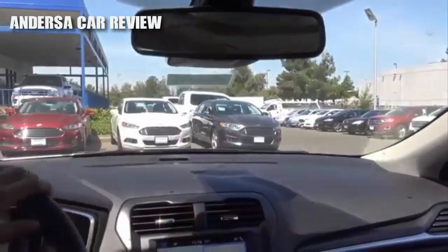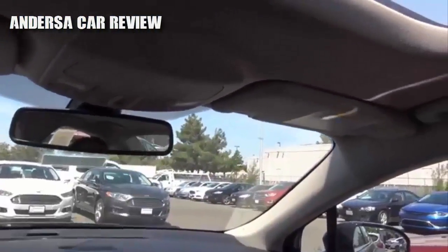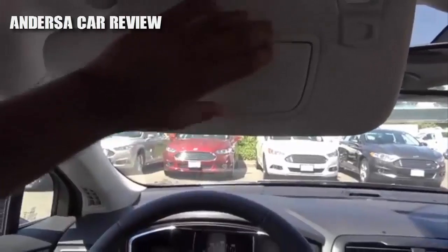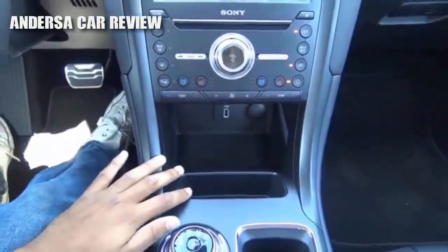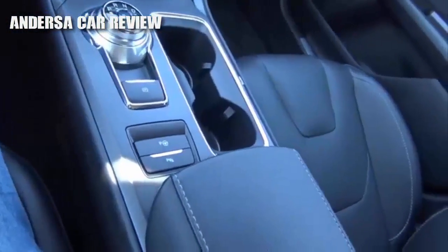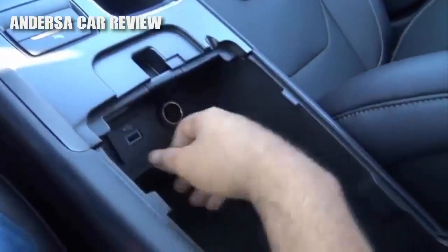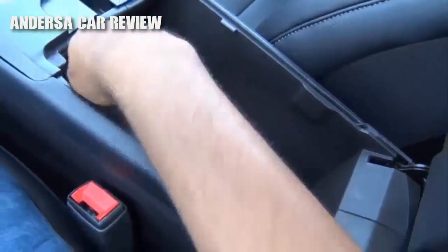You also do have your auto-dimming rear-view mirror, LED map lights, sunglass holder, and your sunroof with sunroof controls. Some competitors in this class do offer panoramic sunroofs. You have your garage HomeLink. Down here you'll find a pretty large storage compartment with a USB charging port and a 12-volt power outlet. You can also use the storage cubby as a cell phone holder. Down here you'll find your active park assist and parking sensors controls, another USB charging port, and another 12-volt power outlet. Decent amount of center console storage.